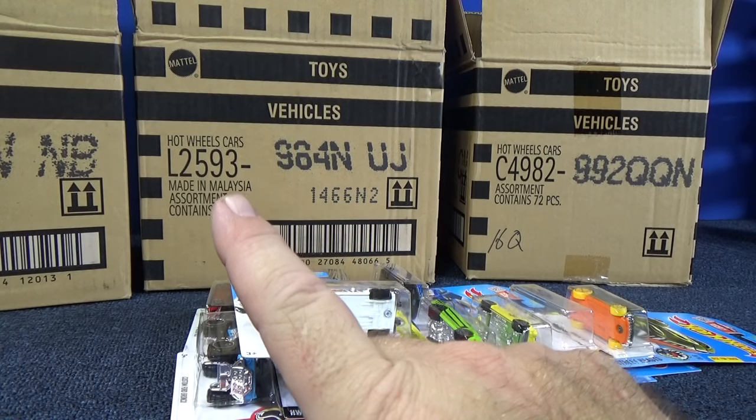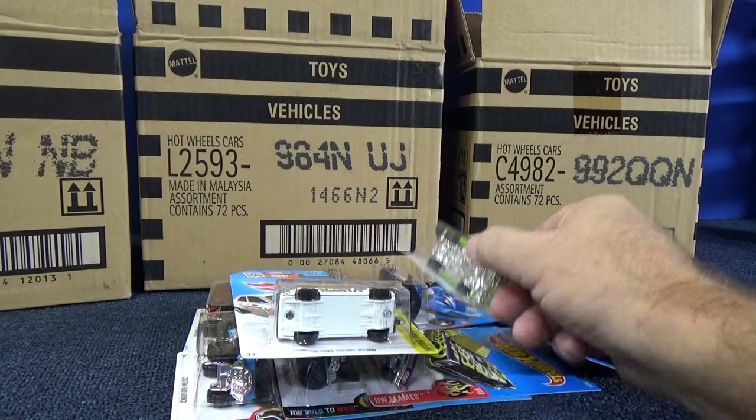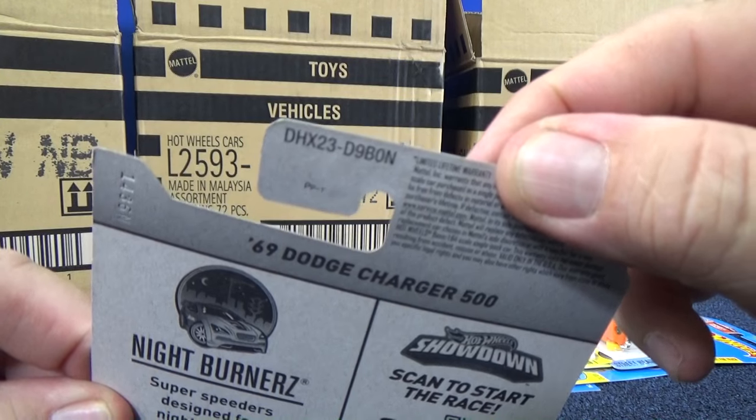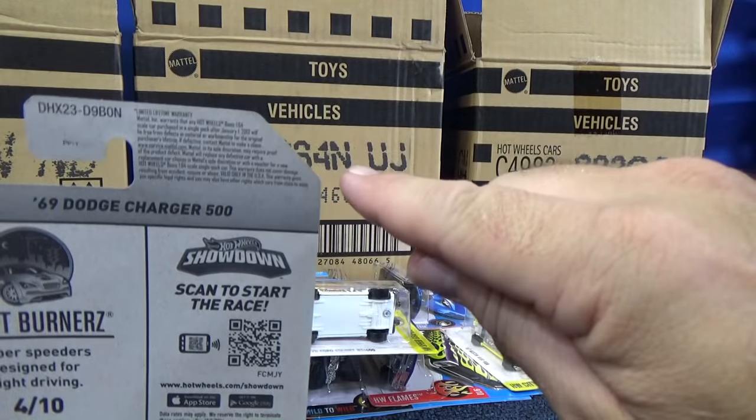You see on the USA mixes, we know what case it came out of. It says N, so like this model right here, on the back of the package it says N, and so we know what case code it came out of. Came out of N.